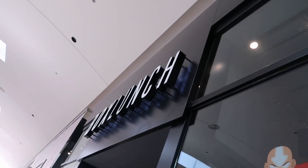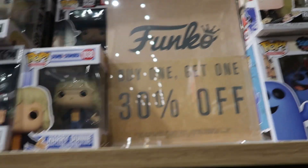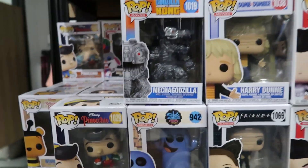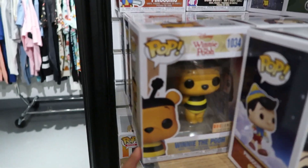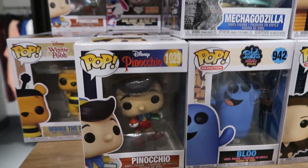Alright guys, first we're gonna head into BoxLunch and see what they got in here. Cool thing is they have buy one get 30% off, and they have a lot of new stuff actually. So they have Jiminy Cricket from Pinocchio, they also have Geppetto, they have Blue which I've been looking for, and then also right here they have Winnie the Pooh — everybody could be picking one of these up — and then Pinocchio as well from the Pinocchio line.